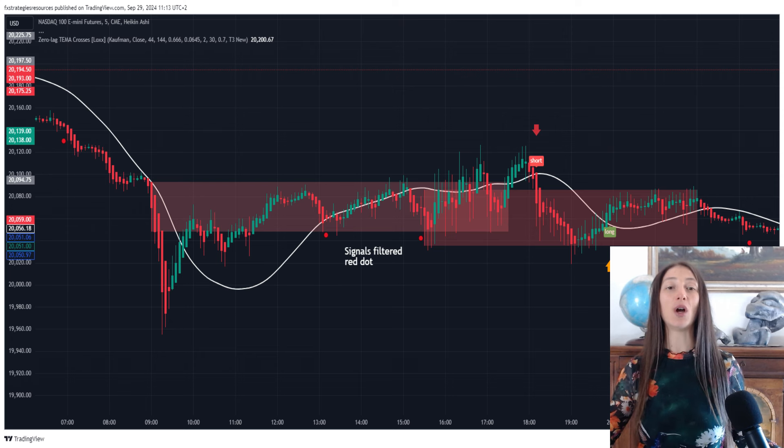Session advice: the New York session is the best session. My advice is to use only the New York session — in this case, the strategy is extremely reliable and will generate a high profit factor. Only with experience should you also use the London session.